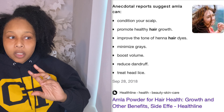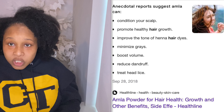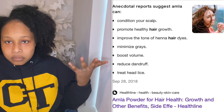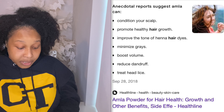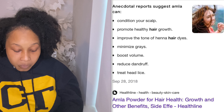It reduces dandruff on your scalp, which goes hand in hand with the conditioning of your scalp — as long as your scalp is conditioned, dandruff really can't take root and hold. And if you're somebody that struggles with head lice, apparently it treats head lice as well, so that's good to know.